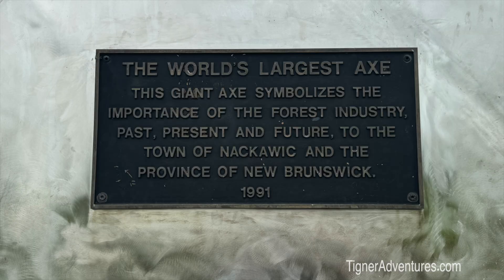Hey everybody, welcome to Tigner Adventures. We have a long driving day today but quite a few little places we're stopping. Look at this giant axe — not sure who determines it's the world's largest axe, but that's what they're saying. This axe was built here in 1991, symbolizing the importance of the forest industry, past, present, and future, to the town of Nackawick.